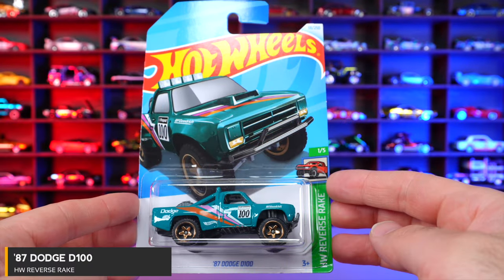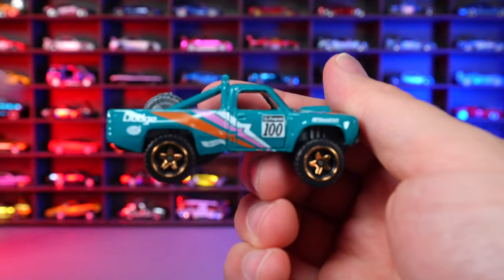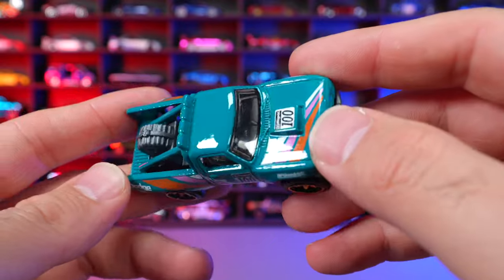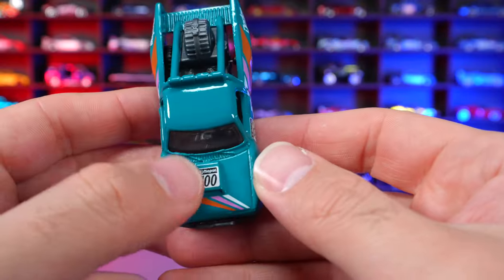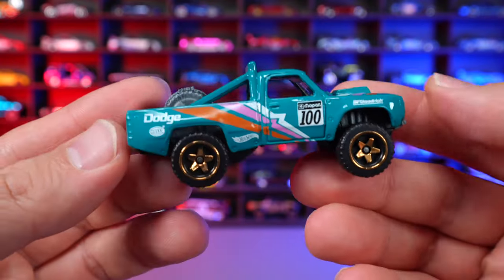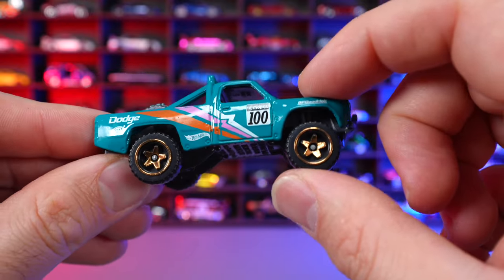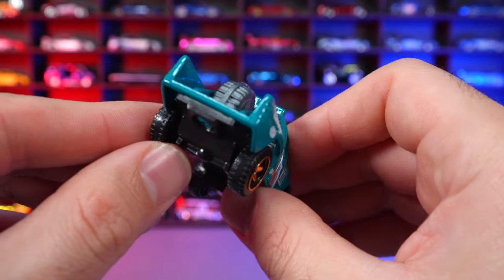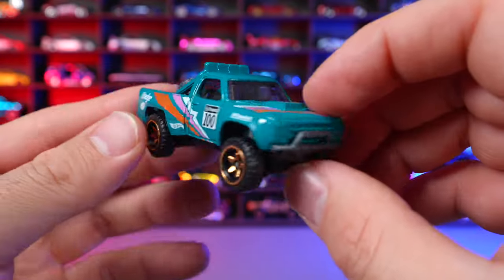87 Dodge D100 from HW Reverse Rake. We've seen this casting several times before but now have a new recolor. A cool color with striping on the front, Dodge 100 on there, a push bar, and really cool colored wheels. The raised front end is on the D100 as usual with a spare wheel and tire combination in the back and somewhat skinny wheel tires. Overall a great looking casting — happy to see the new recolor.